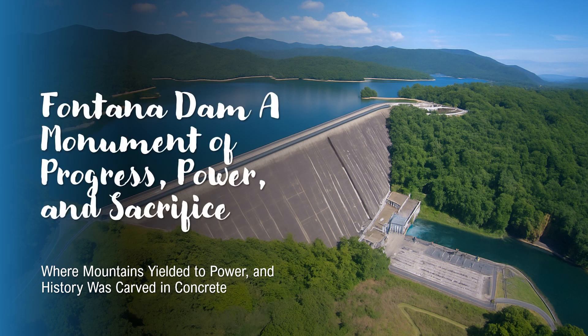Welcome, everyone. Today, we're diving into the remarkable story of Fontana Dam, an engineering giant nestled in the Smoky Mountains of North Carolina. But this isn't just a story of concrete and turbines — it's a story of war, innovation, sacrifice, and the incredible power of nature. Whether you're a history buff, a nature lover, or just curious about hidden gems in the Smokies, this one's for you. So, let's get started.